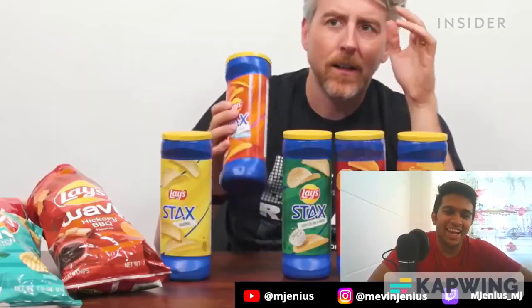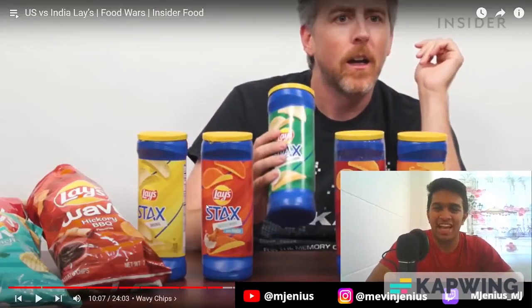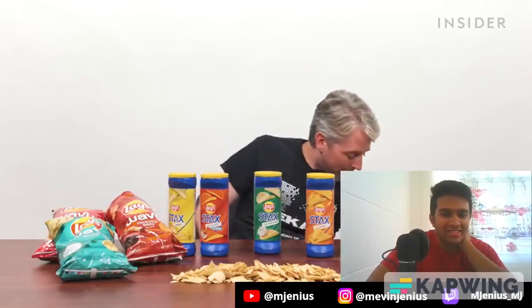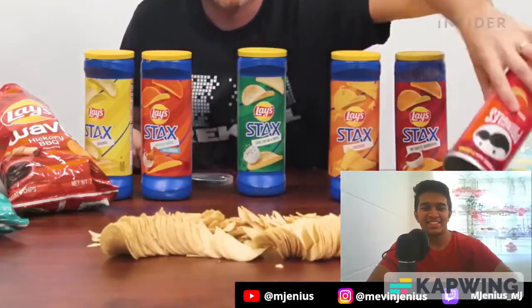Lay's apparently wanted to answer the age-old question: how can we copy something popular and make it much, much worse? And so Stacks were invented. You know how Pringles work — they come in a tube so they won't break as easily. But the Lay's Stacks tube kind of looks like a children's toy or a water bottle. The chips inside are terrible — it's basically dust in a tube. I hate this so much. To really prove my point: paper tube, excellent idea, Julius Pringle.